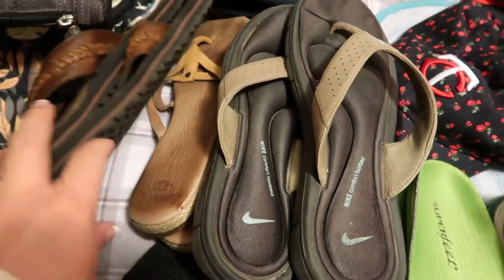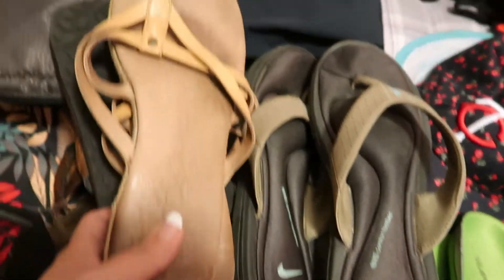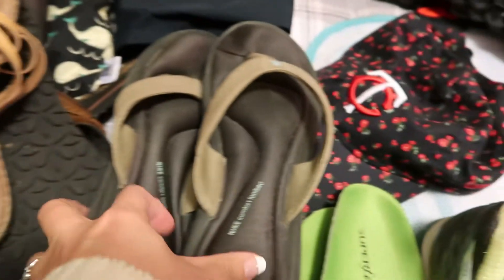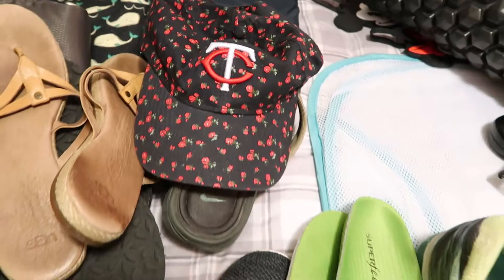For footwear, I'm bringing some assorted flip-flops — a couple of pairs that go with dresses, and some for the beach. I have these UGG sandals, which I've had for a while — they're the comfiest sandals ever and look really cute with dresses. And of course I always need a hat for the beach.